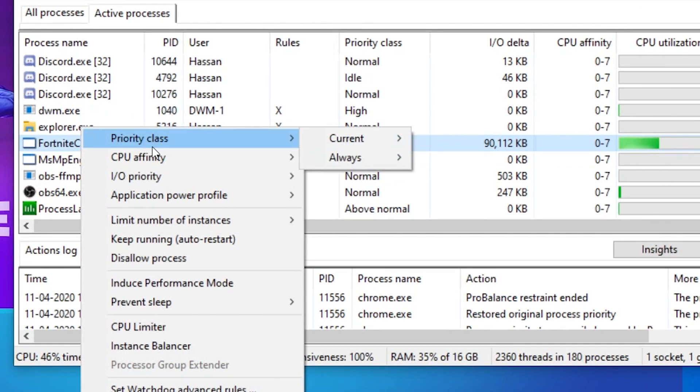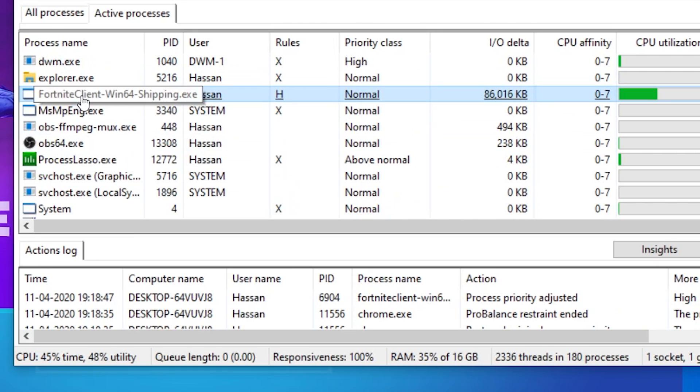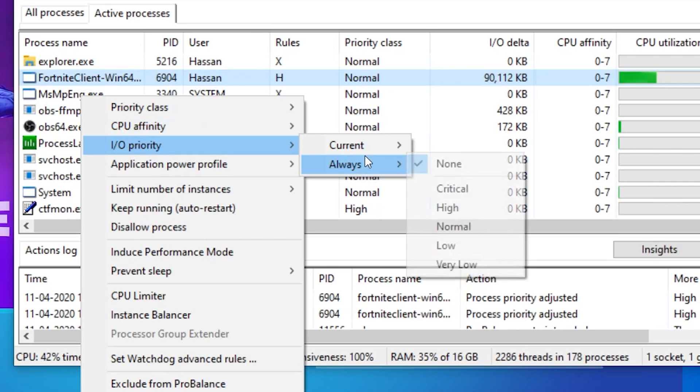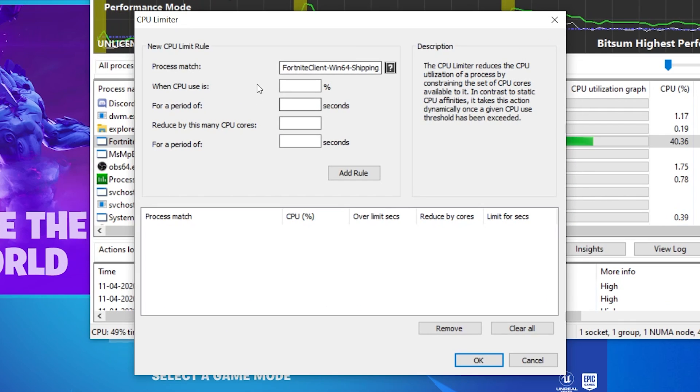Right-click on the process, go to Priority Class, go to Always, and set it to High. Then right-click again on FortniteClient-Win64-Shipping, go to I/O Priority, go to Always, and also set it to High. Now right-click on the FortniteClient again and go into the CPU Limiter. This is the main and most important thing you need to do here. When CPU use is 100, you can type your value there — I typed 95, but for best settings type 100.